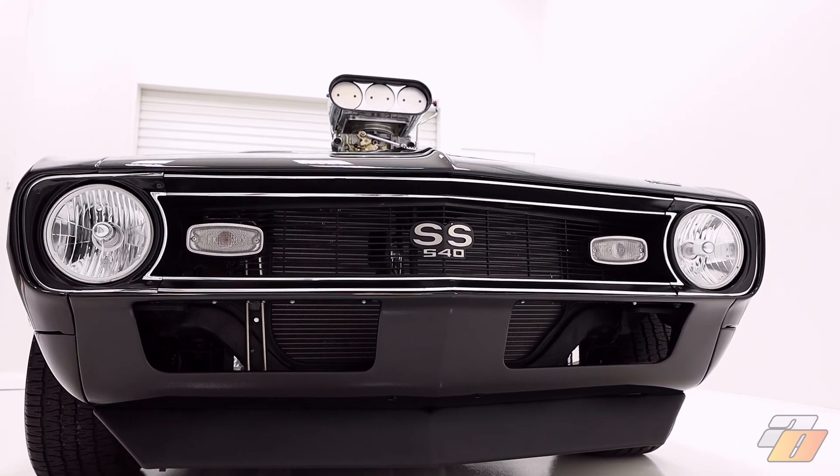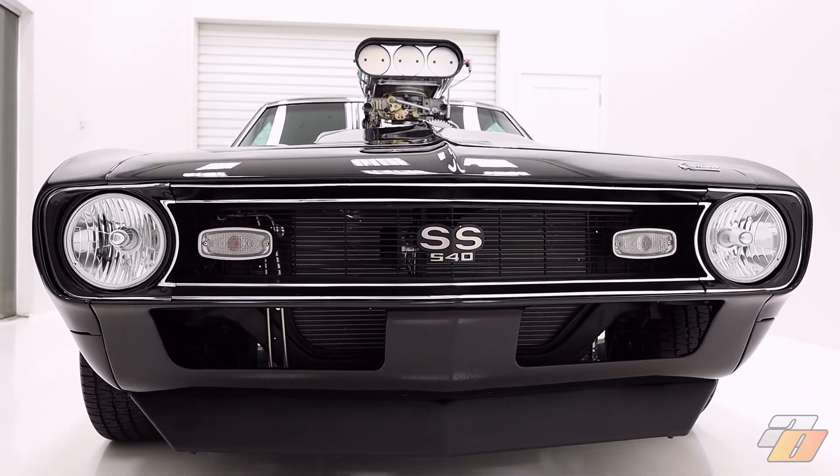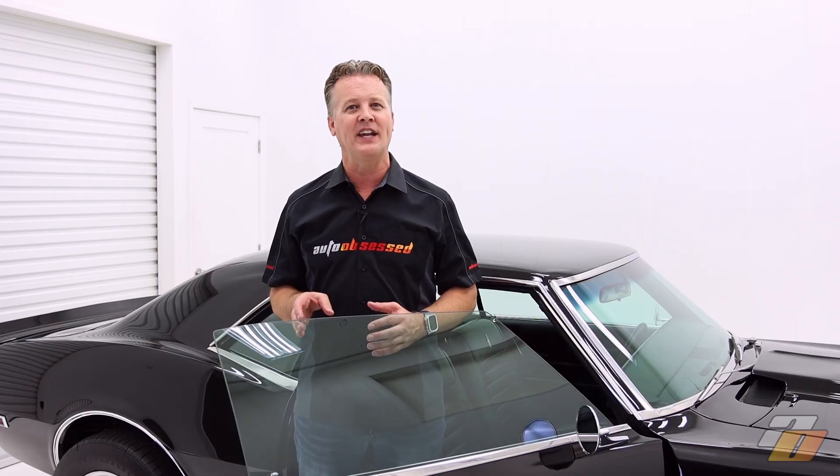Auto Obsessed here. We just completed a restorative detail to this 1968 Camaro. This isn't a typical Camaro — it's actually quite exciting and it has a little surprise, so stick around to find out.